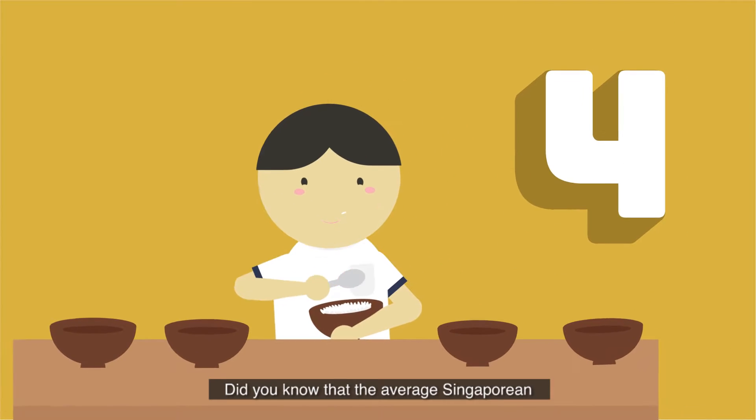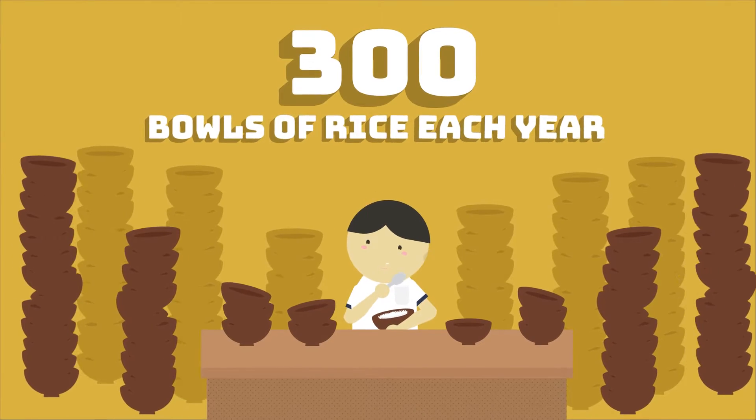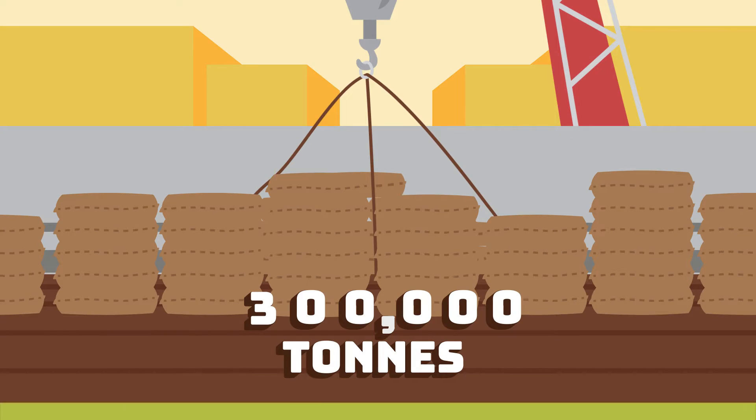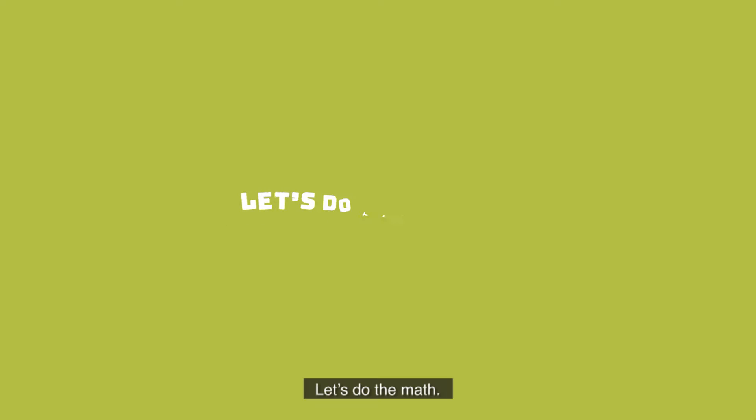Did you know that the average Singaporean consumes more than 300 kilograms of rice each year? In order to meet our demands, about 300,000 tons of rice are imported annually. But how much resources does it take to produce that amount of rice? Let's do the math.